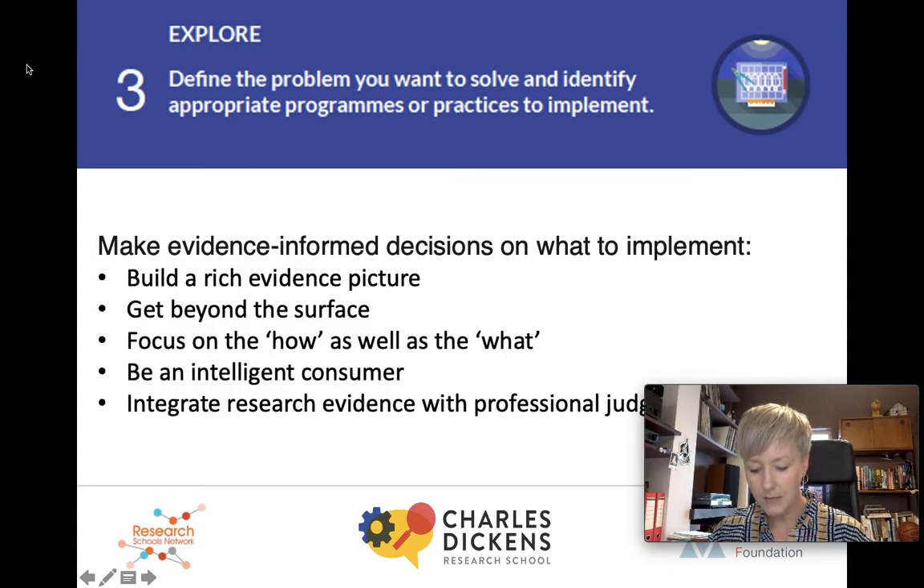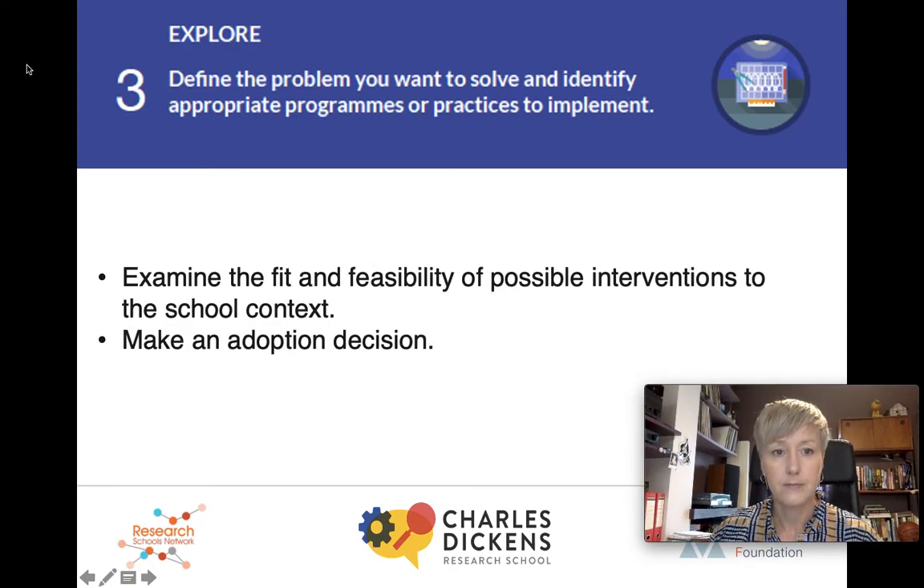Next, it's really important to decide what intervention you want to select. In terms of seeking potential solutions to a problem you've identified, the EEF reports offer a great source of ideas, but it's really important not just to read the impact headlines — read the full report, not just the guidance report. If something takes your eye, go back to the original research material that concept or innovation came from. Be critical: will this innovation work for our pupils in our context and with our staff? And then, if that intervention seems like it's the right one for you, make an adoption decision.